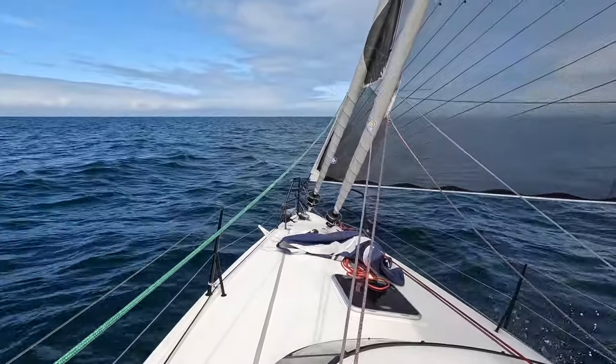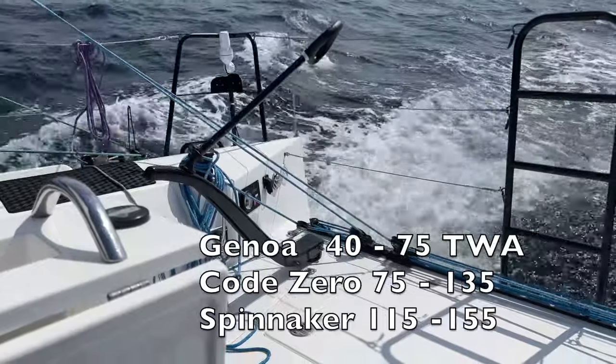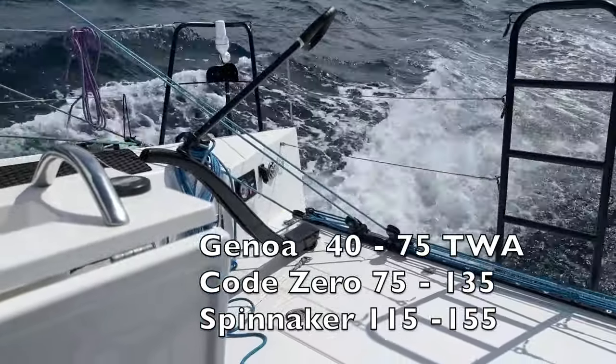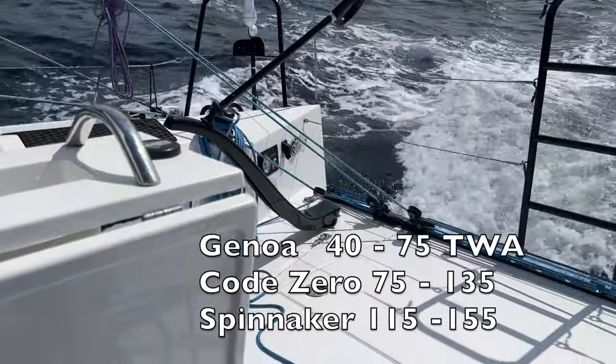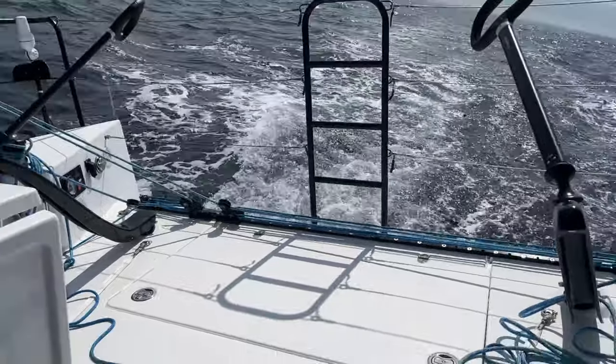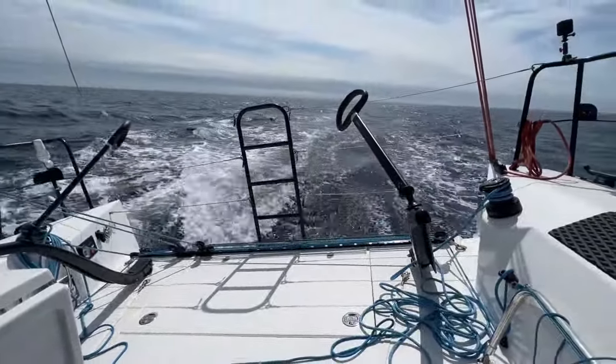If you're a numbers person: when the true wind angle is from 40 to 75, the Genoa is optimal. From 75 to 135, the Code Zero is best. The Spinnaker covers from 115 to 155. The sails have a crossover point, so you can avoid frequent sail changes.